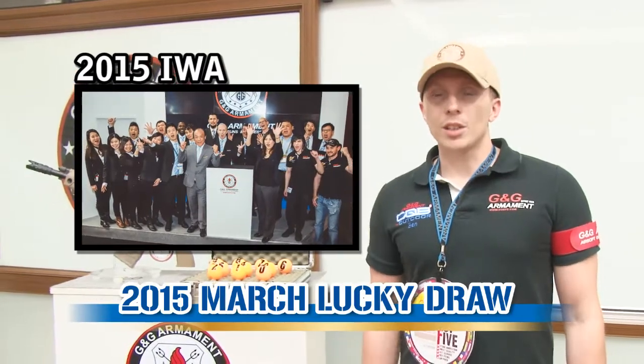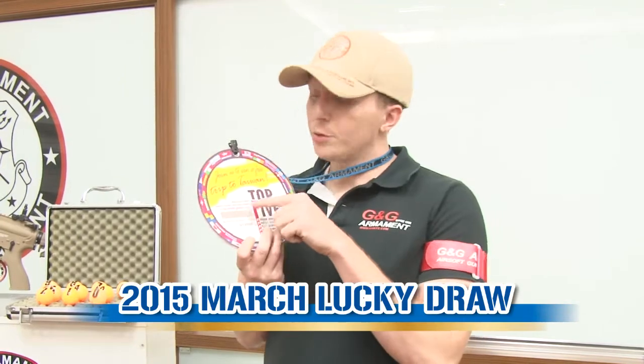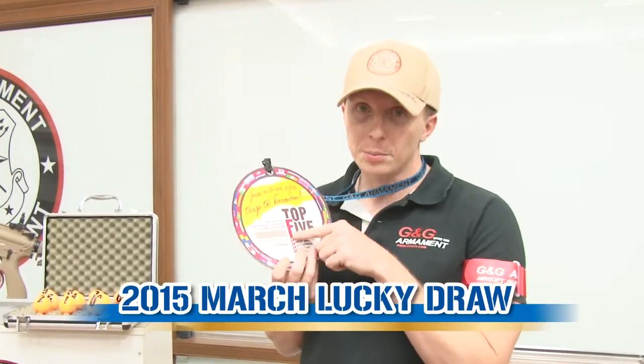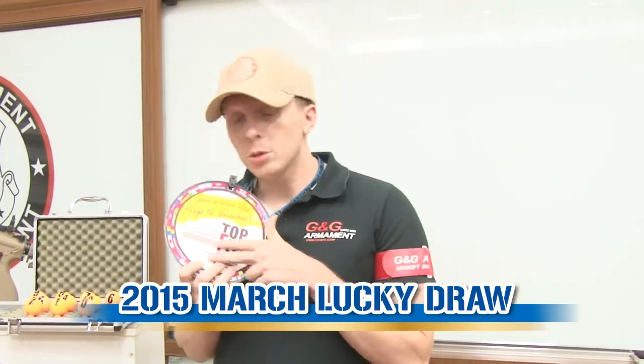Let's go now for the Lucky Jewel. To participate in our Lucky Jewel, it's pretty easy. With every gun, you have a run tag, right? And on this run tag, you have two important numbers. One is the authentication number with the silver paint, so you remove it, and also the serial number. Then with these two numbers, you go on our official website and you register online. And then follow us on G&G TV every month to win a beautiful rifle.